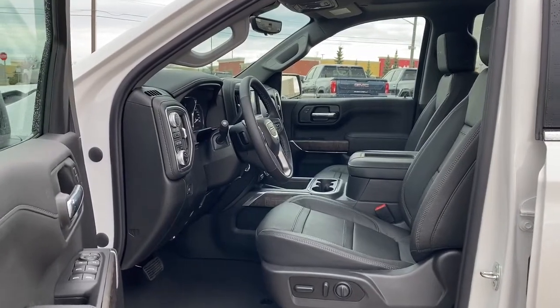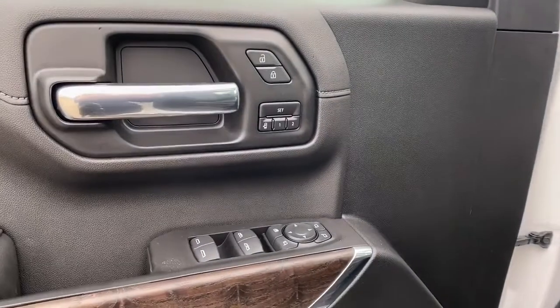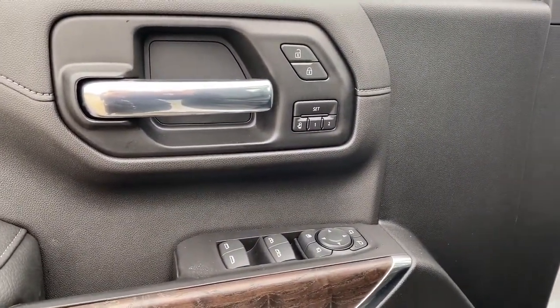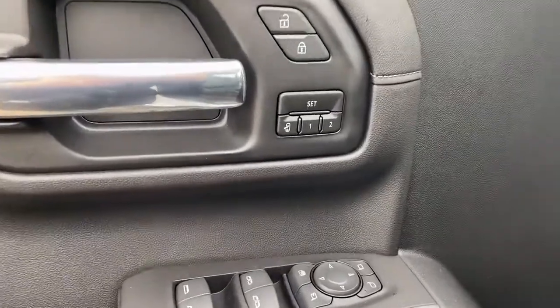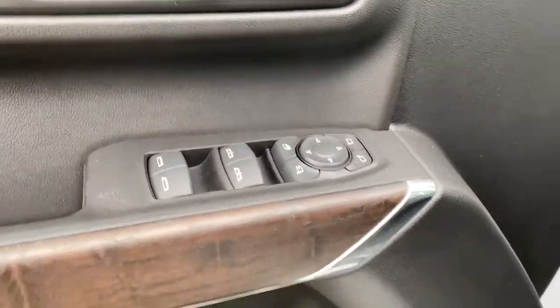We're going to start by taking a look inside the front of the truck. On the driver's door we have power locks, power windows, power adjustable mirrors, power folding mirrors, the programmable memory seat, auto express windows, and the child lock button.